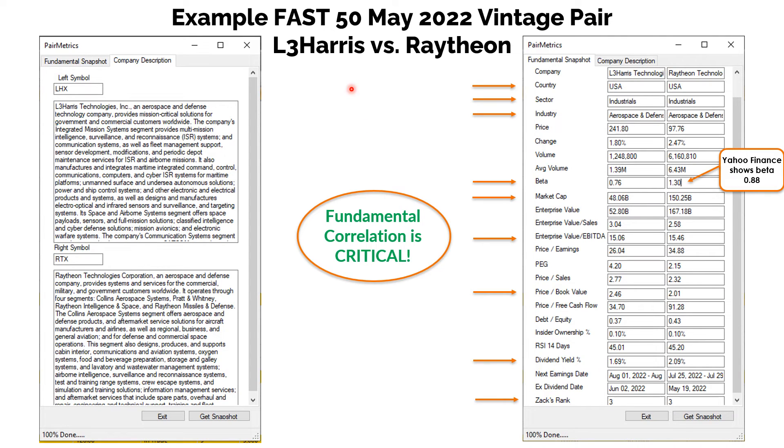Let's take an example Fast 50 pair in this May 2022 vintage. The pair we're going to look at is L3 Harris versus Raytheon. L3 Harris Technologies — these two screens come out of our fundamental screener function, which is a great feature we added last year. On any pair in your watch list, you can right-click and pull up this fundamental screen to see how the two components of the pair look side-by-side.